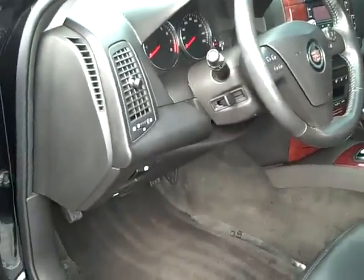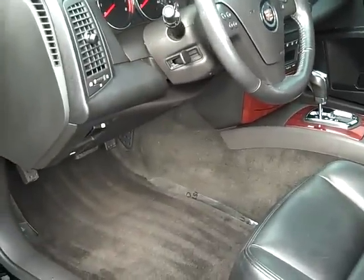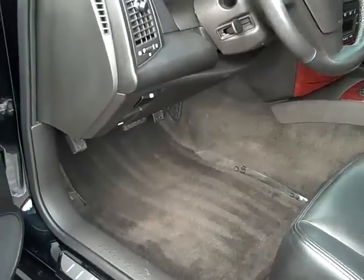It's so nice on the inside. You got leather seating, heated seats, and black carpet so nothing really shows up. Let's take a seat in here.